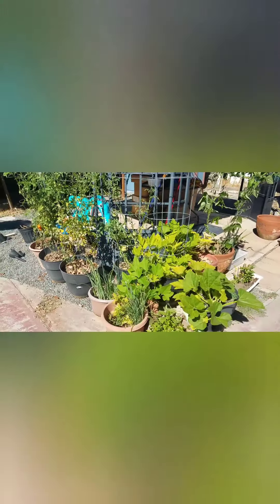You can see I grow a lot of things in pots guys. This is actually my mother-in-law's backyard. Most of the stuff that's in pots are mine, all the other stuff is hers. So grow things in pots guys. Have fun. Happy gardening.